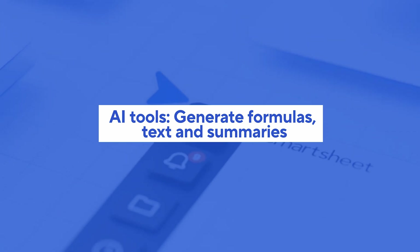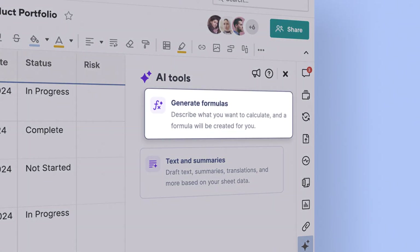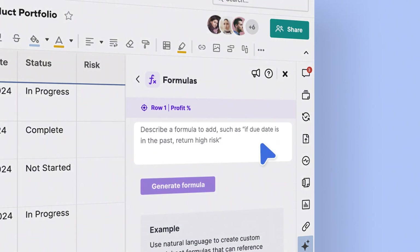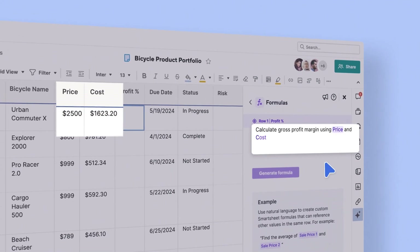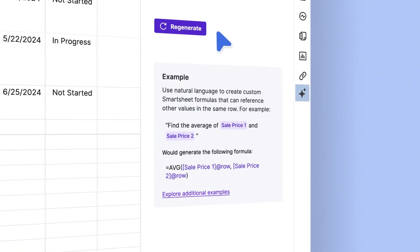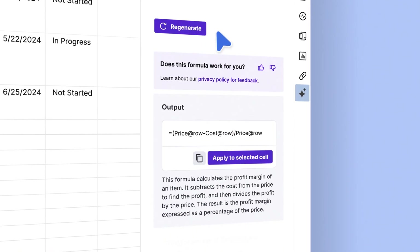Smartsheet has introduced two powerful AI capabilities. First, formula creation is now a breeze. Describe your ideas, and AI generates error-free formulas in your sheet. No need to master complex syntax anymore.